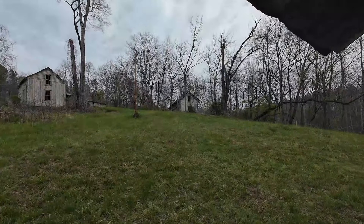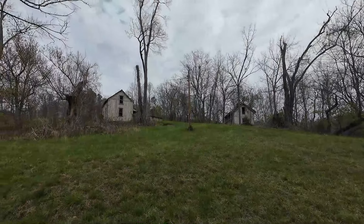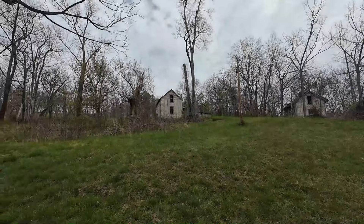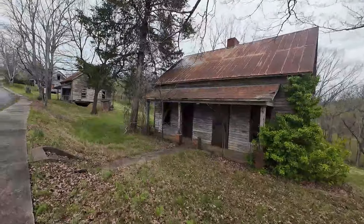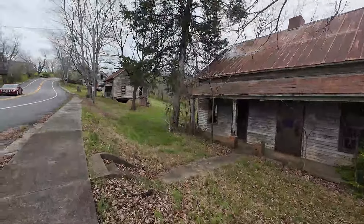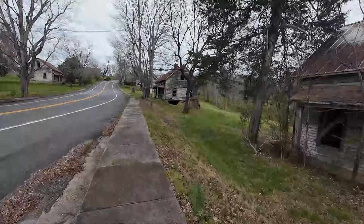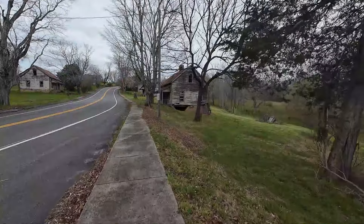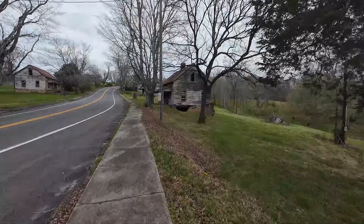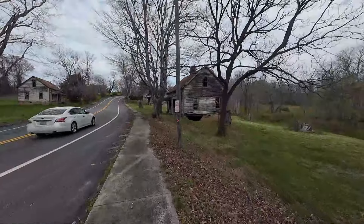The mill ceased operations shortly afterward. Around 1977, Wade Shepard bought the property, and not long after that, the main mill building burned to the ground — they think it was a lightning strike. People still lived here in the homes in the late 1990s and early 2000s, but after that, people began moving away because there wasn't any running water here, no sewage system.